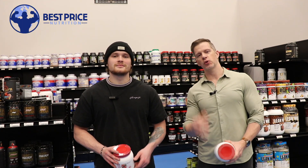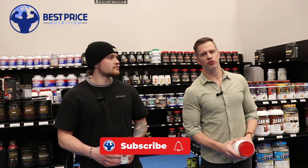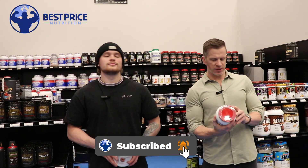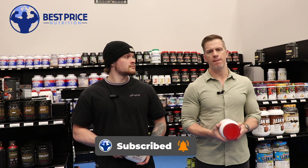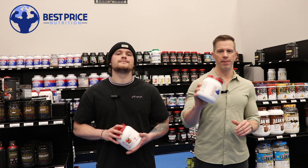Hey guys, this is Jeff and Jordan from Best Price Nutrition. You can shop online at bestpricenutrition.com.